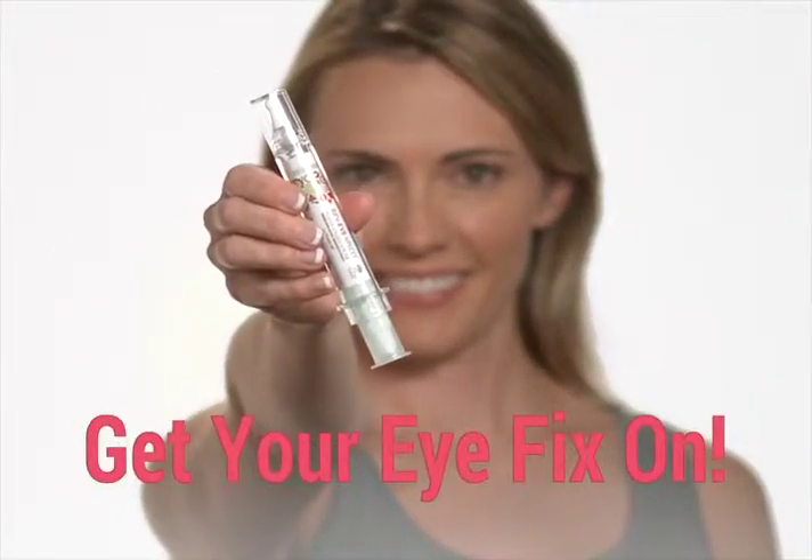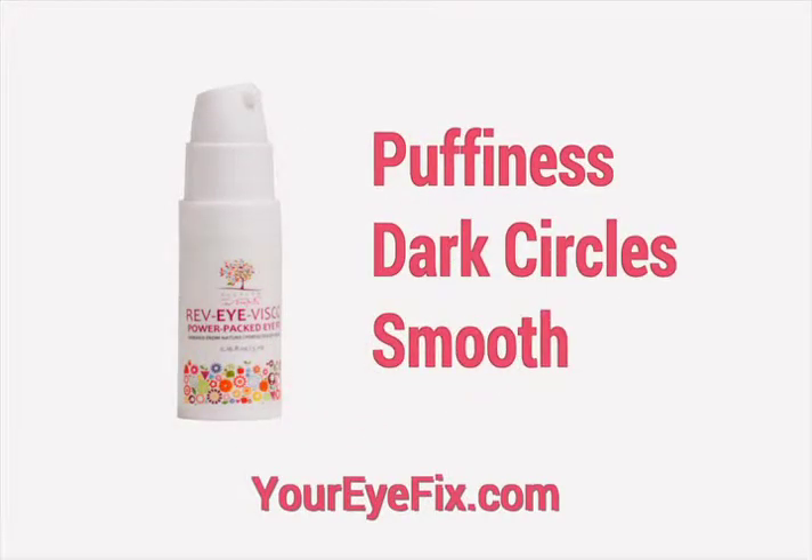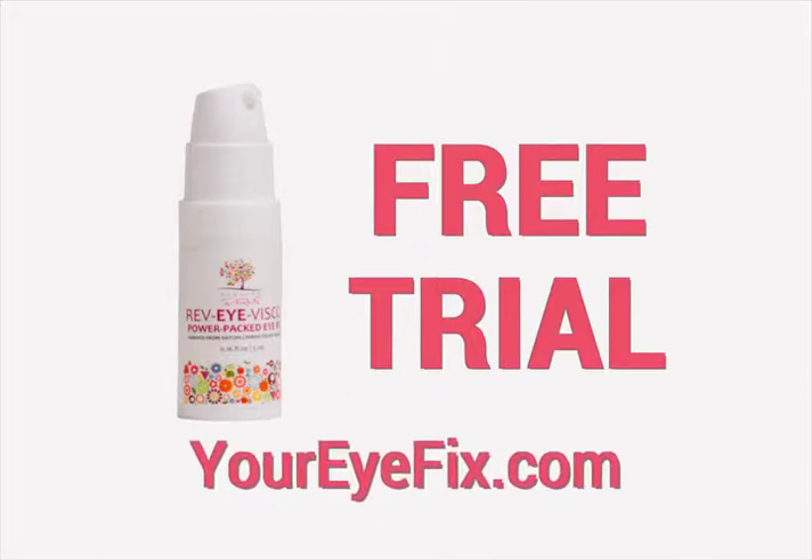Now you can get your eye fix on for free. Minimize puffiness, reduce dark circles, and smooth the appearance of fine lines and wrinkles with our free trial. Visit YourEyeFix.com to try Rev.I.Visco free. Just pay shipping and handling.